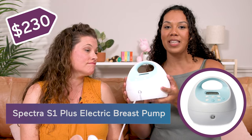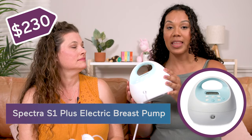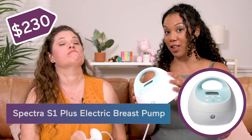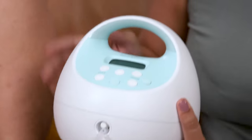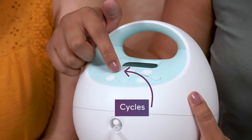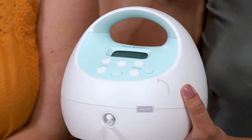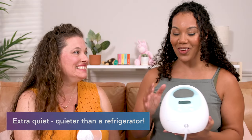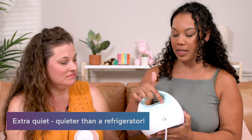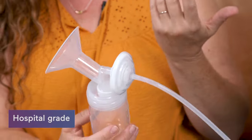Next we have the Spectra S1 Plus electric pump at $230. You have a few modes — the letdown mode on the middle button, cycles, and vacuum which controls the suction pressure. It's pretty quiet — it doesn't sound so loud even on the highest setting, and it doesn't wake up my baby.